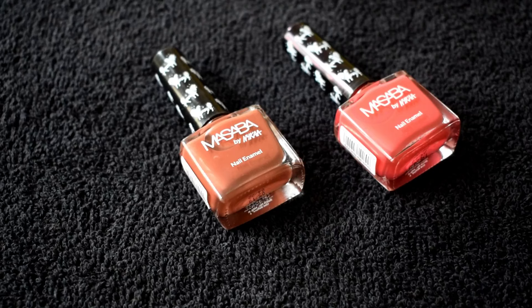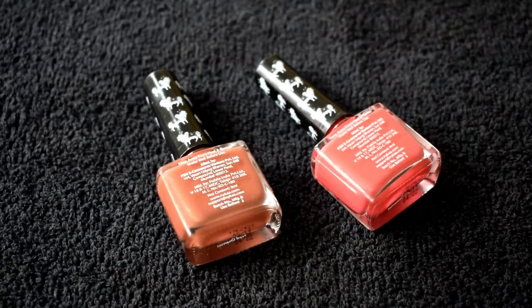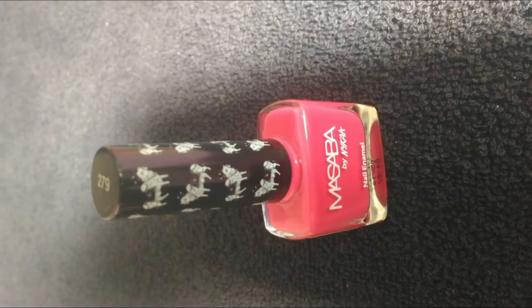I really like nail enamels from Nykaa — the already existing range. I'm a huge fan mainly because they are of very good quality, they're very pigmented, and most importantly they do not dry my nails out. Nothing much has changed packaging-wise; it is the same as the already existing range, except that this is a collaboration by famous fashion designer Masaba Gupta and Nykaa.